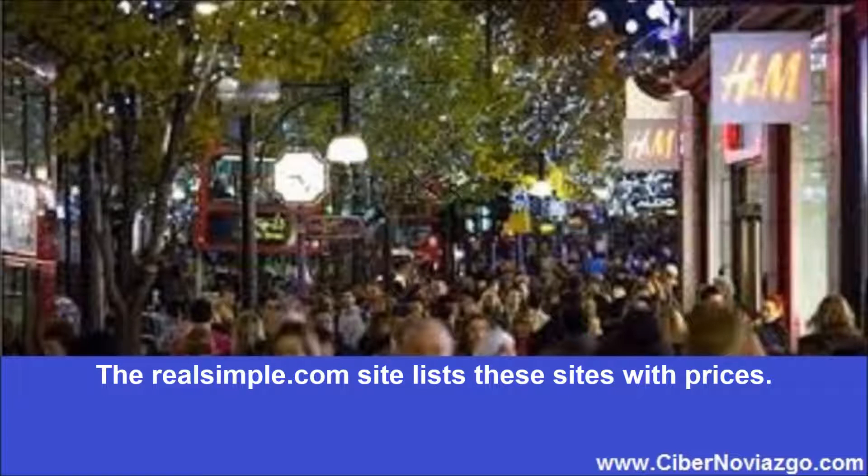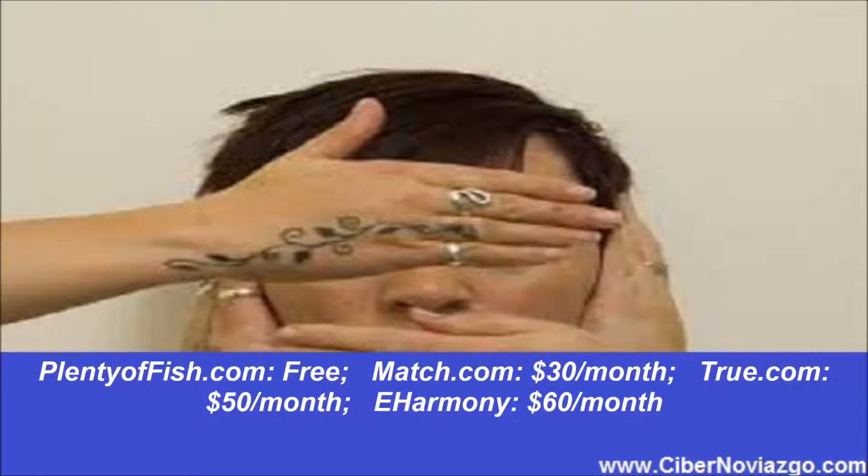Cost per service by month — the RealSimple.com site lists these sites with prices: PlentyOfFish.com free, Match.com $30 a month, True.com $50 a month, eHarmony $60 a month.